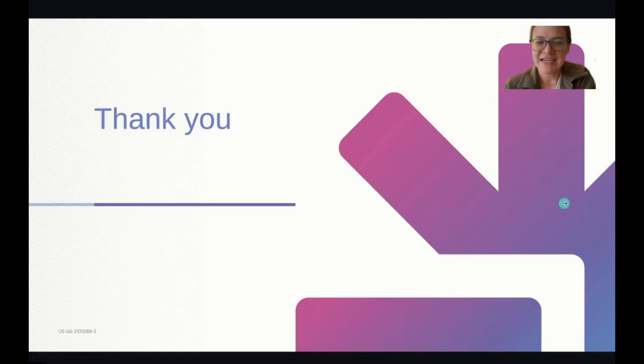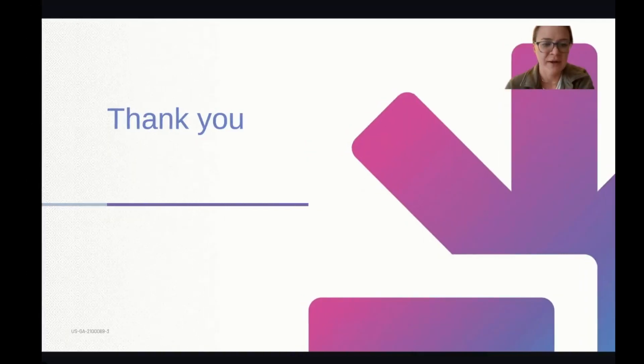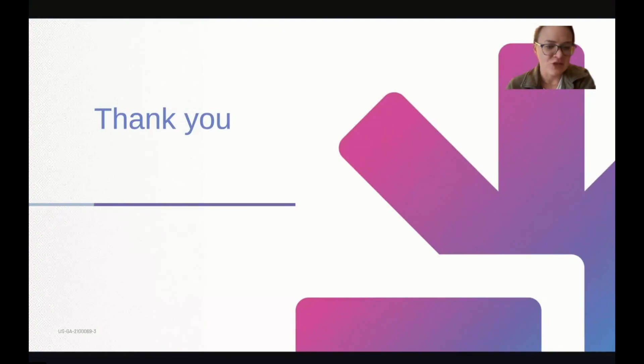That is the Galleri test by GRAIL. If anyone has any questions, please feel free to ask in the chat. Josette has a lot more familiarity with the administrative side of the test and is here to help answer those questions as well.